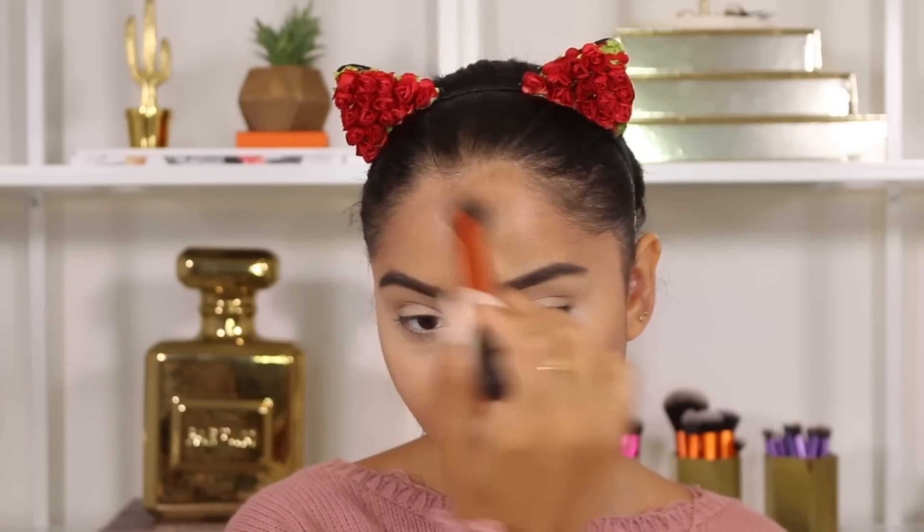I'm going in with the Too Faced Chocolate Soleil Medium Deep Matte Bronzer to contour my face. Let me get back to the Too Faced trip — I went away with them for five days. We went to Laguna Beach for a few days and then spent the rest of the trip in Beverly Hills. It was honestly so amazing, not only because the Too Faced team is so nice and welcoming, but also the group of girls on the trip — everyone got along so well.